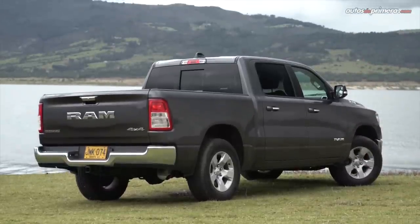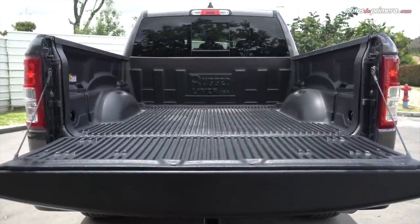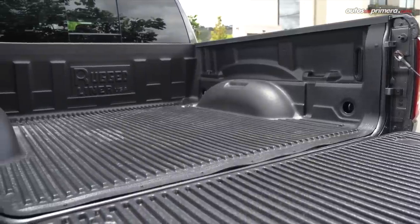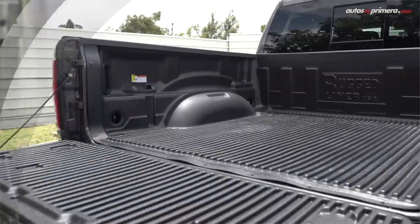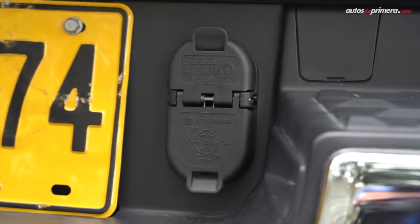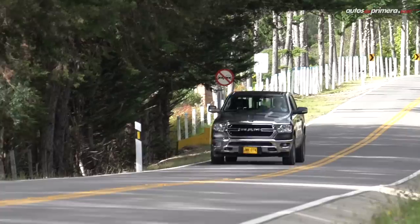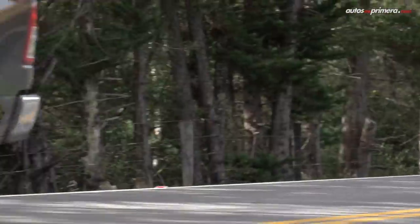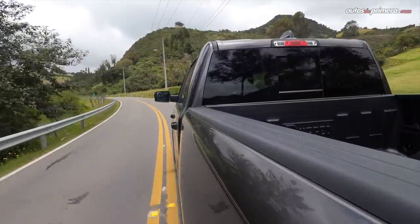Para esta versión crew cab o doble cabina, mide 1,97 metros de alto y 3,67 metros de distancia entre ejes. El platón tiene 1,71 metros de largo y 1,69 metros de ancho, el cual admite una carga máxima de 818 kilos, mientras que la capacidad máxima de arrastre es de 740 kilos sin frenos y hasta 2,9 toneladas con frenos. Pesa 2.312 kilos, su capacidad del tanque de combustible es de 26 galones, o sea 98,4 litros, y la capacidad de carga útil es de 477 kilos.